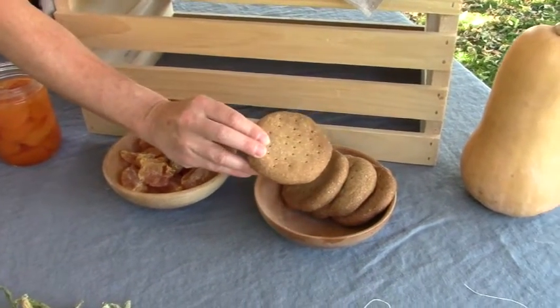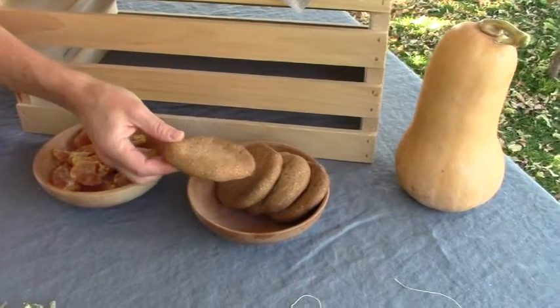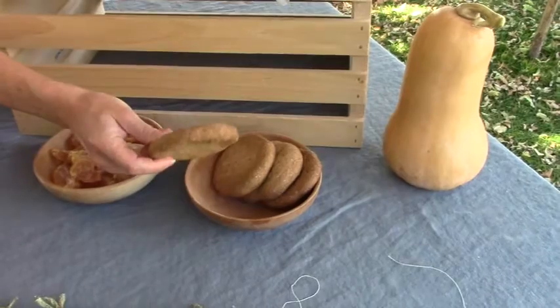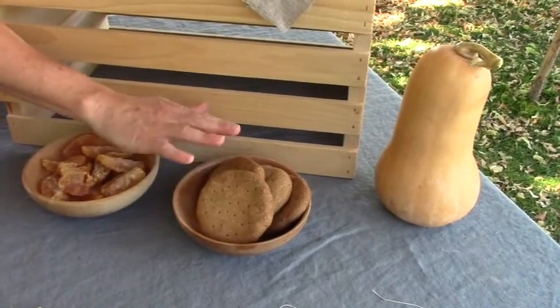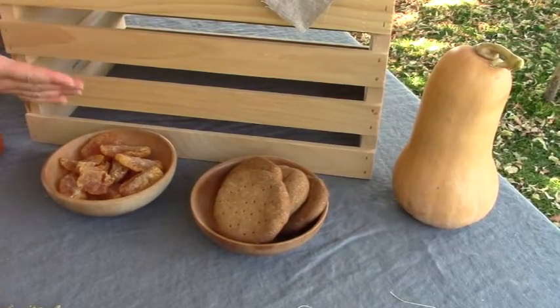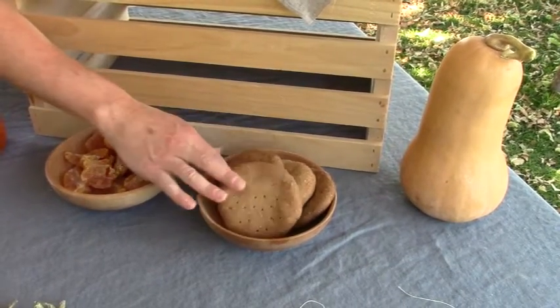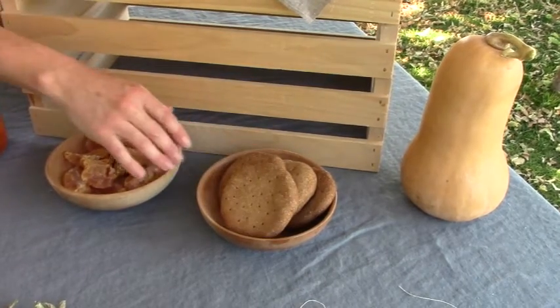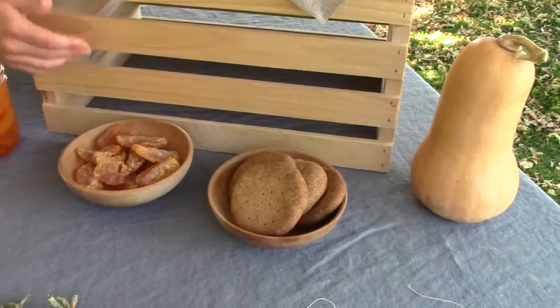Next is hardtack, also called ship's biscuit. I didn't show a video of this because I made it while on the phone with my mom. It's really easy to make — just flour, water, and a little bit of salt kneaded into a dough, then baked until it's dry and crispy hard. I can put a video together on that some other time, but it's really simple.